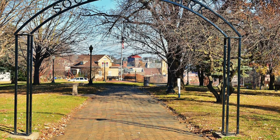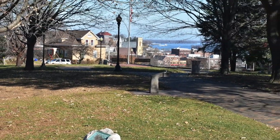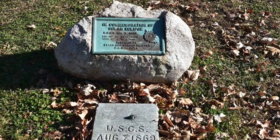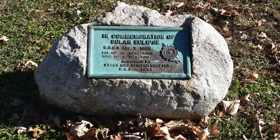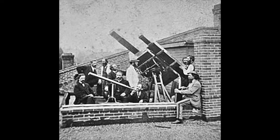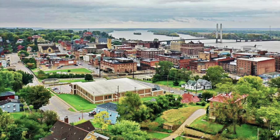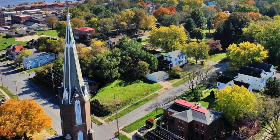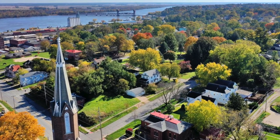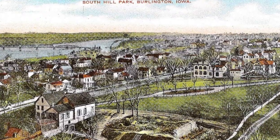South Hill was the second public square marked on the original survey. Near the corner of Elm and 7th is a boulder monument marking a solar eclipse event viewed here August 7th, 1869. Many well-known scientists from all over the globe gathered in Burlington for this event. Bricks for the first brick house in Iowa were made near the southeast corner of this park. There are great views of Burlington and northeastern Mississippi from South Hill Park.